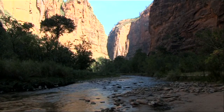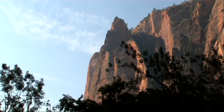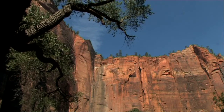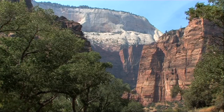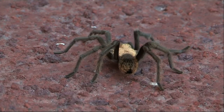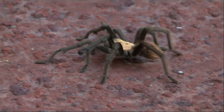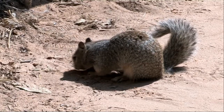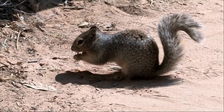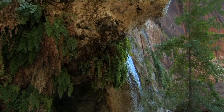Once on the canyon floor, the sheer scale of Zion becomes apparent. Huge rock walls, carved over centuries by the eroding action of the Virgin River, tower above the canyon floor. The abundant wildlife to be found in the canyon owes its existence to the life-giving water provided by the river and to surface water permeating through thousands of feet of sandstone.